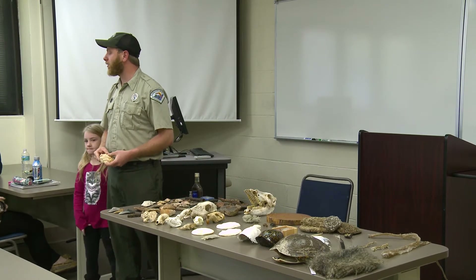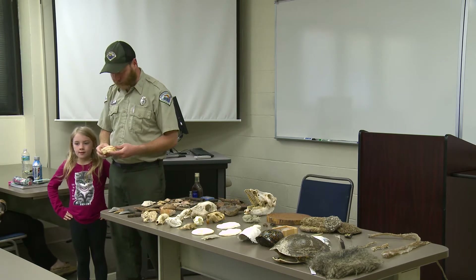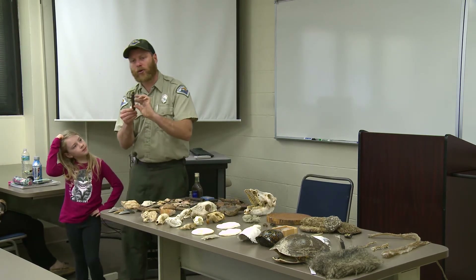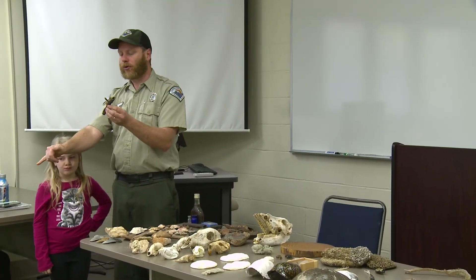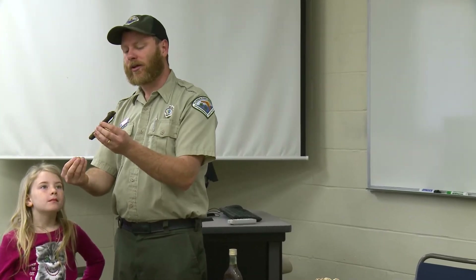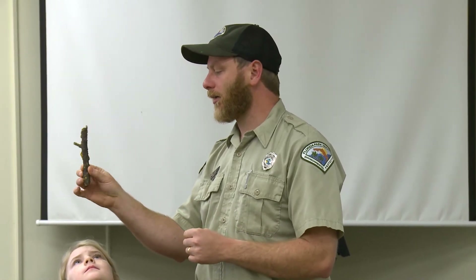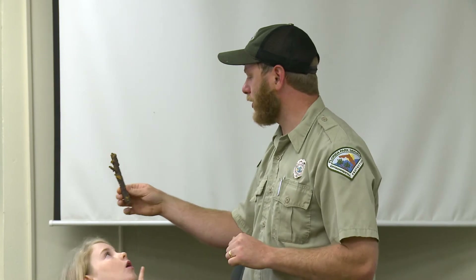That mastodon tooth was found back in the 1960s by a diver in the Chipola River right here. This is called a root cast — basically where a tree grew down into the limestone. Over time it died, decayed, and that void was filled with other deposits like sand and clay — hence the little pieces of sandstone in it.